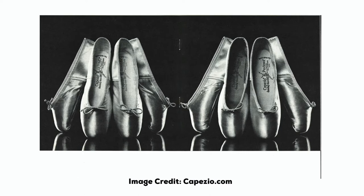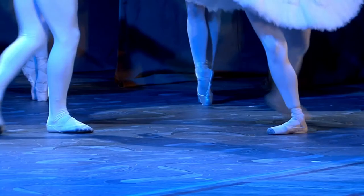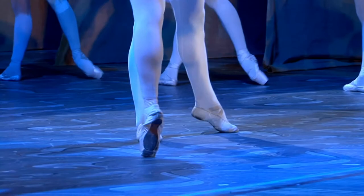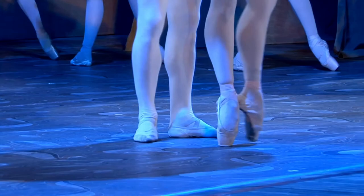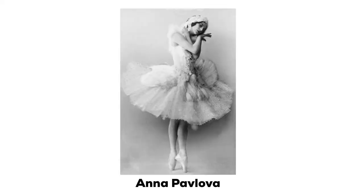It wasn't until the 20th century that we really see the creation of the modern pointe shoe. By this time, ballet was a more widespread art form and Russia had become the leading creative epicenter. With new ballets becoming more and more demanding of dancers and their technique, one of Russia's prima ballerinas, Anna Pavlova, decided to change her shoes. Pavlova's feet had high arches and were very tapered, which meant when she was on pointe, all of her weight was on her big toes and that became rather painful. To fix this issue, Pavlova put tough leather soles into her shoes for extra support and then hardened and flattened the toe area to form a box.